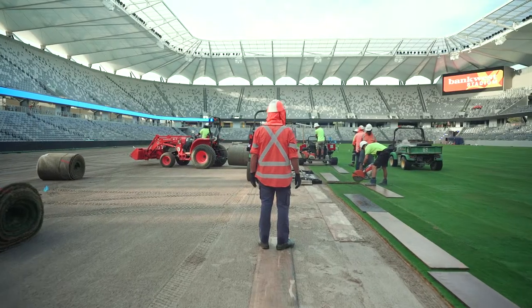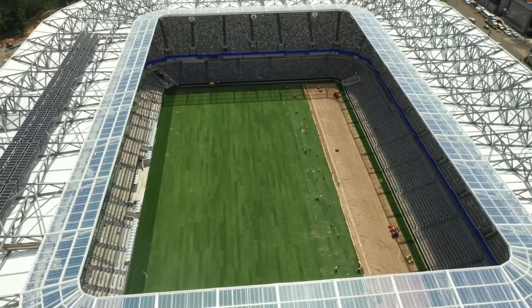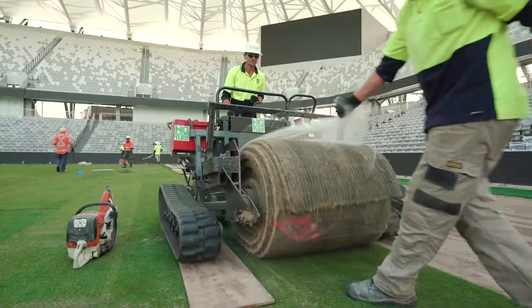During the install phase, you've got to come in and work with the guys on the install so we could put our maintenance practices into place early, so we could hit the ground running for when it opened.